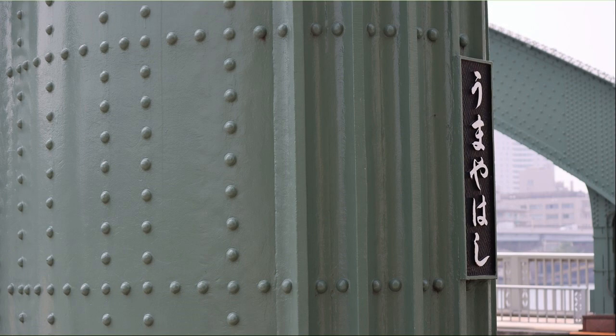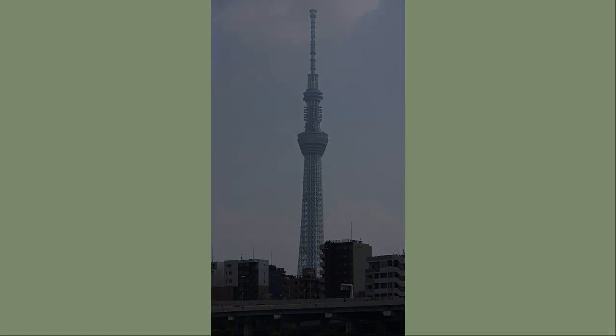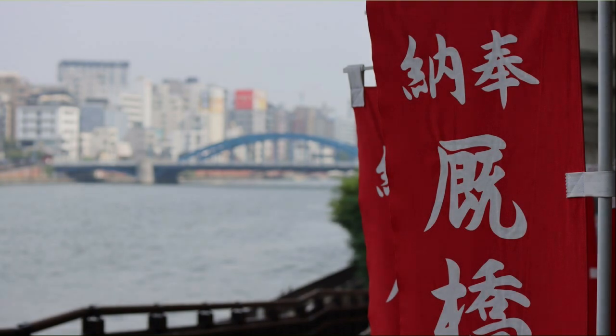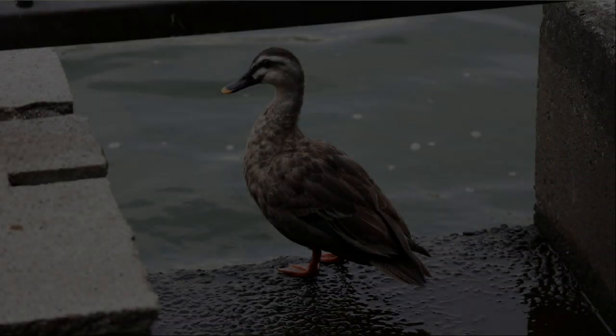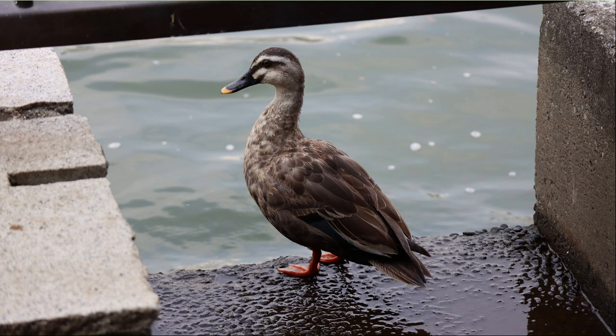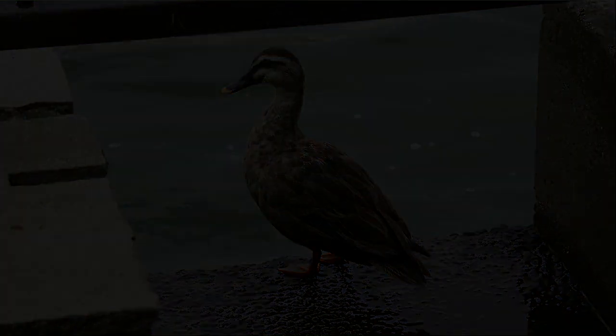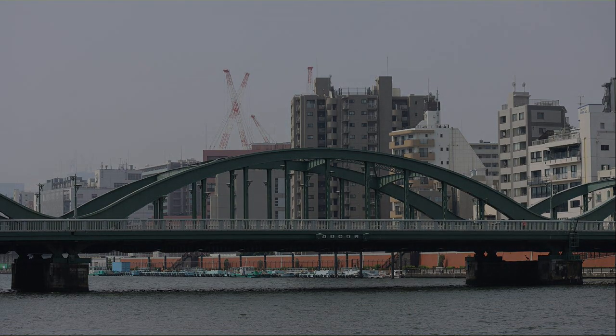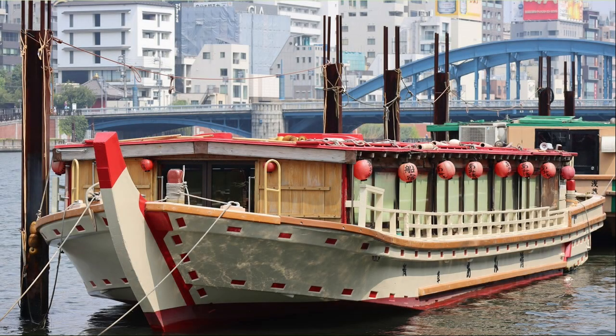Cross the Umayabashi. We can see the Tokyo Skytree over the Sumida River. This is Komagata Bridge — a houseboat is moored. I took a picture of the banner flags against the background of Komagata Bridge. A duck was taking a break on the banks of the Sumida River. This is Umayabashi, which I just crossed. There was also a houseboat near Komagata Bridge, and there were a lot of people, so I think it's about to set sail.